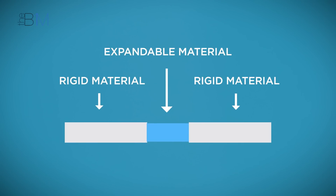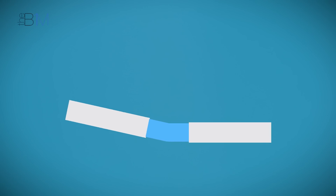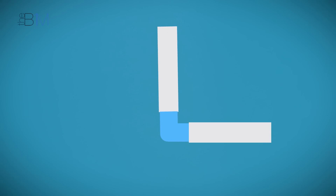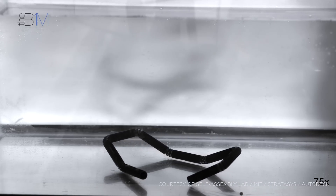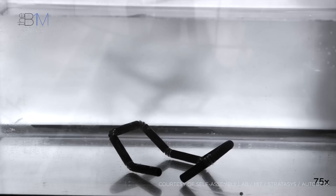It involves strategically positioning rigid and expandable materials next to each other within one 3D printed component. When the expandable materials come into contact with water, they grow up to 200% of their original volume, changing their shape and effectively repositioning the rigid materials to either side of them. The expandable materials effectively create joints in the components that are activated in certain conditions, causing the entire component to adopt a different form.